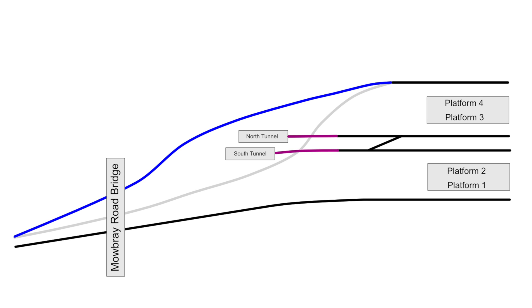Now this diagram is not to scale, but it does show the principle of what is happening here. I've also included the Mowbray Road bridge because I've done some filming from there, which you'll see in this video in a moment.